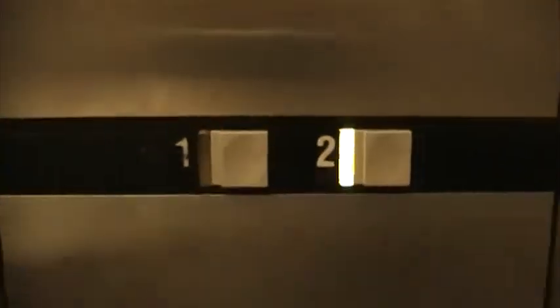Put the door in, and then we're going to go up to 2. It's not covering. Here we are at 2. Going down, back down to 1.